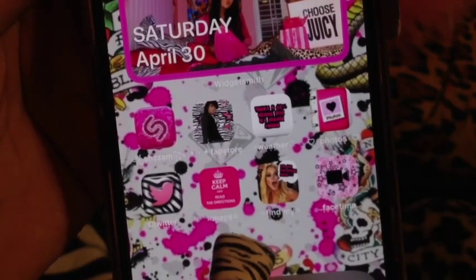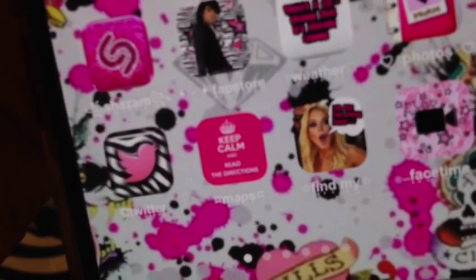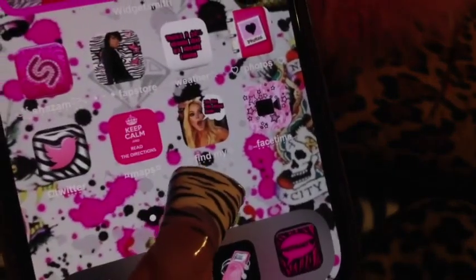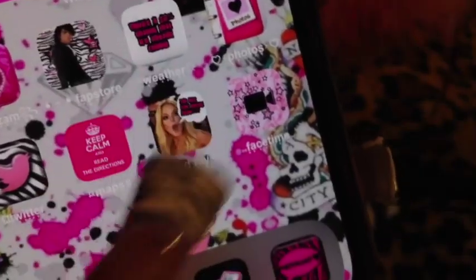Up next is my Maps, which says 'Keep Calm and Read the Directions.' I don't know how I thought of that. Feel free to steal any of these icons — honestly, this took way longer than it needed to; I spent two days customizing my phone for this video. Beside that there's a photo of Lindsay Lohan and it says 'You lost your phone again.' The only reason I have this new iPhone 13 Pro Max is because I lost my other phone in the Goodwill bins.